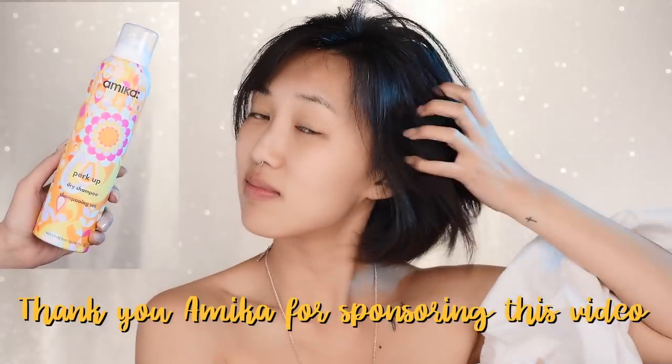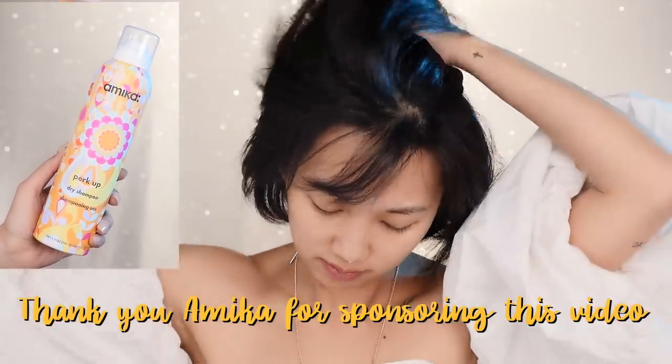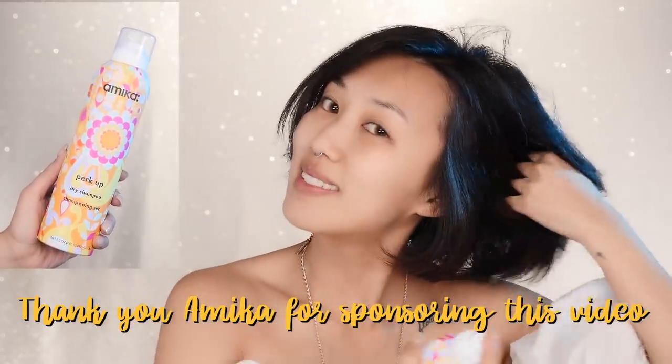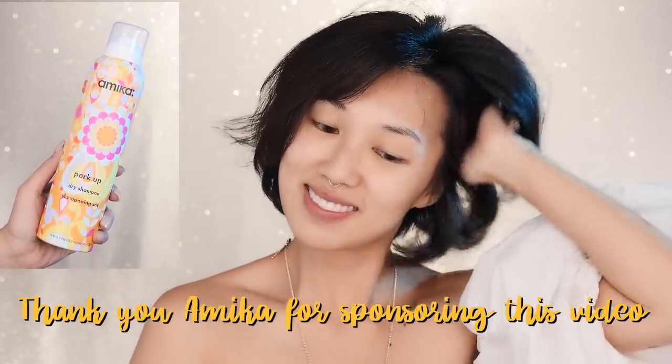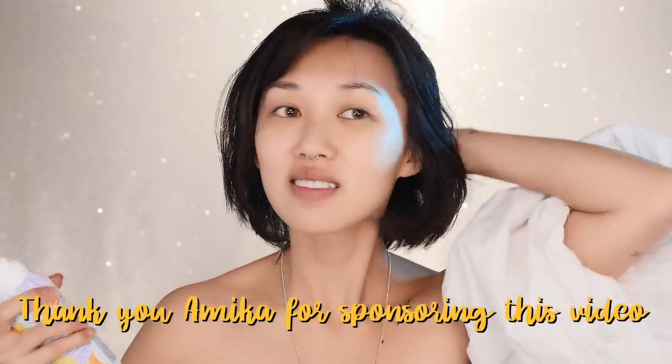I haven't washed my hair in like two to three days — it smells a little funky and needs major TLC. So dry shampoo is a must for lazy girls like me, and my current favorite is Amika's Perk Up dry shampoo. It smells like perfume and does an amazing job soaking up oils from my scalp without leaving heaviness, so it leaves my hair really nice and volumized.